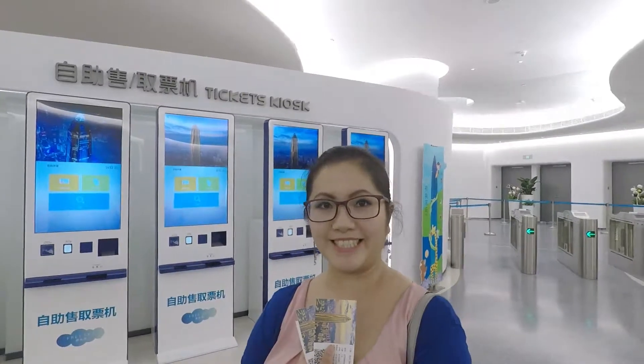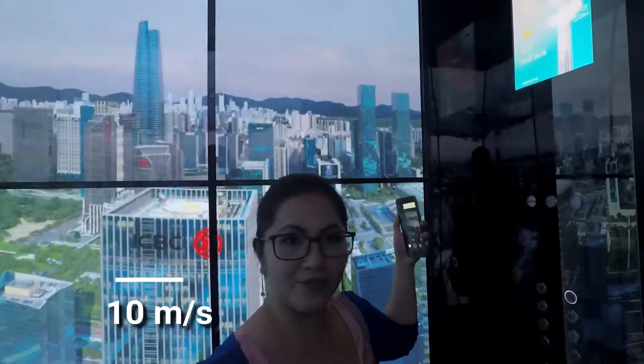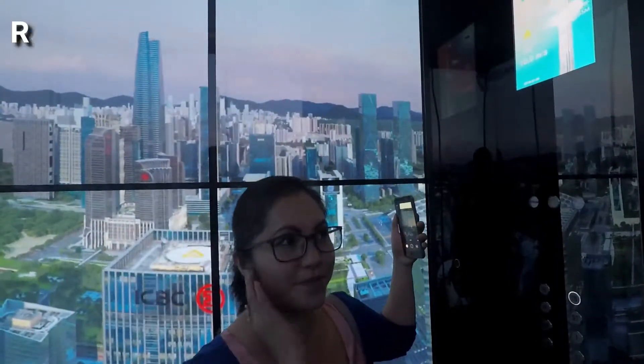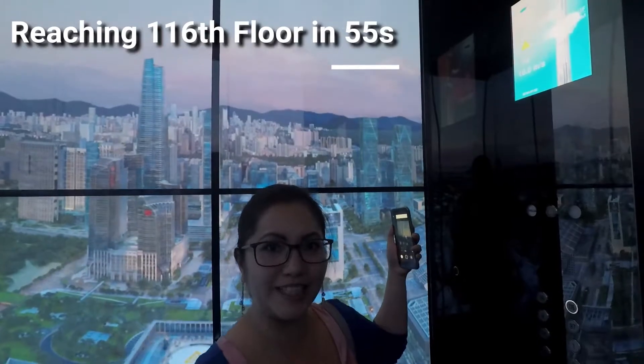200 per person. We're doing 10 meters a second. It's going to take 55 seconds to the floor. My ears are popping to the 114th floor to the top.